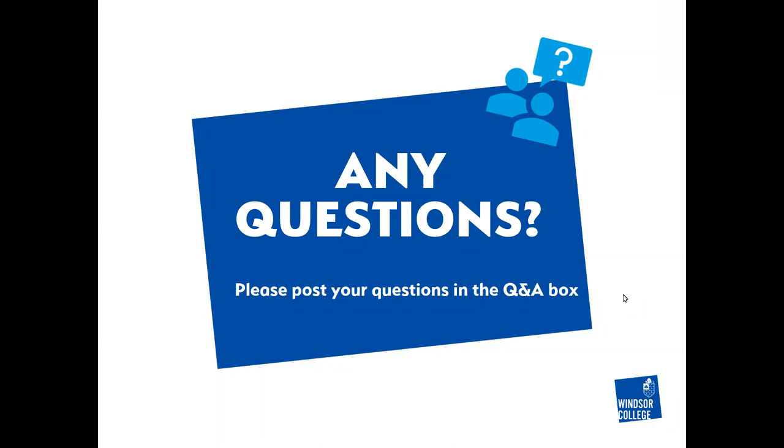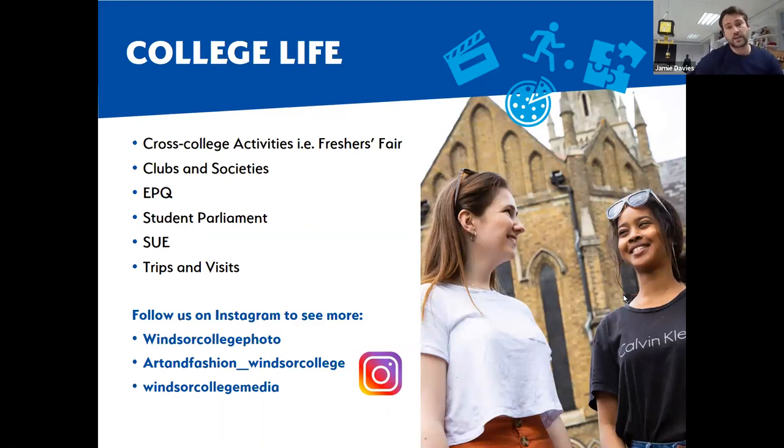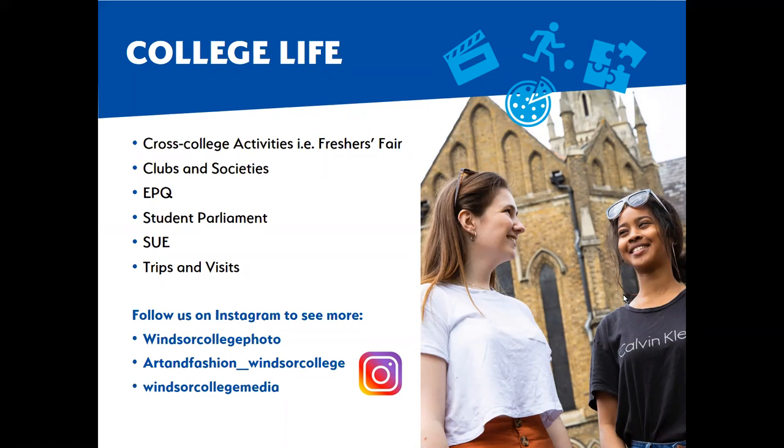For student testimonials, we've got our Windsor promo video and quite a lot on Instagram. We have student comments and testimonials on our Instagram pages, and if you look through our YouTube page - the Windsor Forest Colleges Group - you'll see lots of little videos with testimonials. Instagram is probably your best place to see students working, see what it's like in a class, and hear from them directly. Getting more video comments from students is something we'll work on going forward.